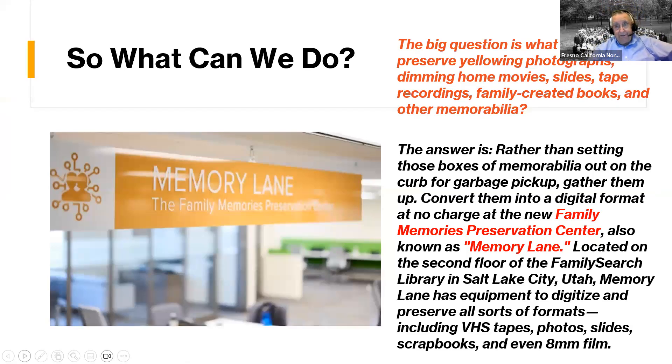So what can we do? Rather than setting these boxes out at the curb for garbage pickup, gather them up and let's convert them. FamilySearch has put together Memory Lane at the Salt Lake Library and also in other locations. There are places where you can go in for free and literally digitize anything.